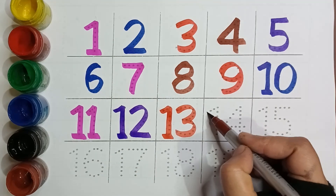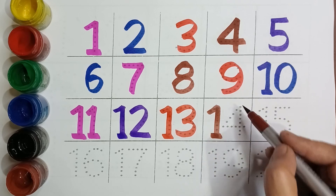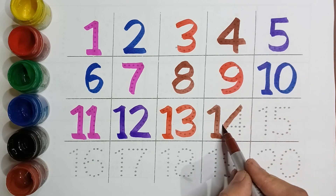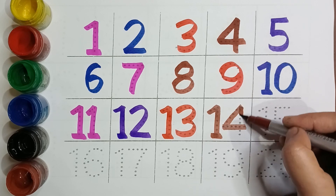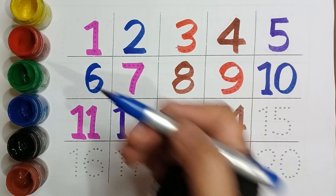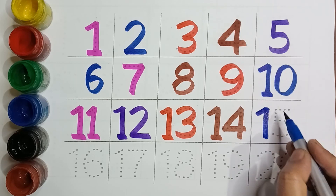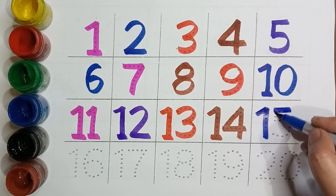Brown color, Fourteen. Blue color, Fifteen.